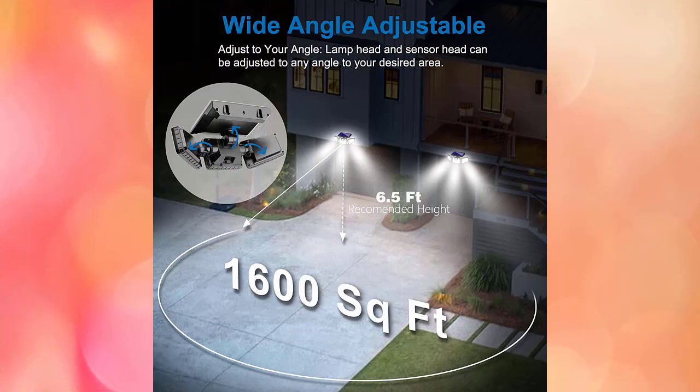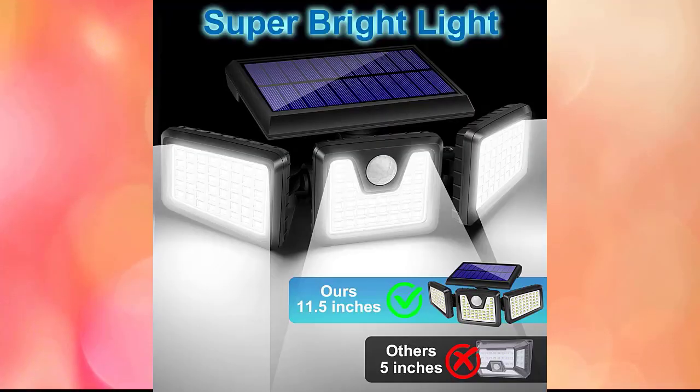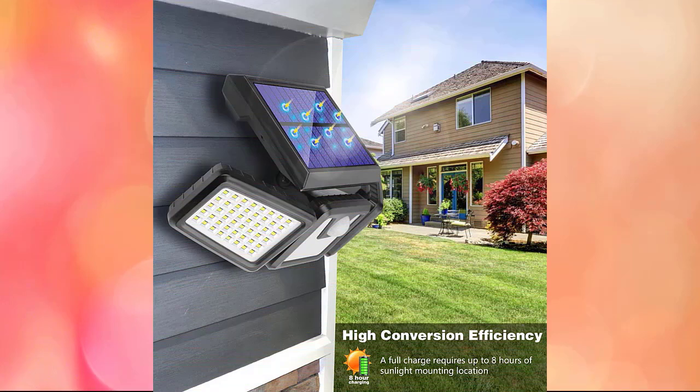The light will automatically switch on when motion is detected and turn off after 30 seconds if no movement continues. The light remains on as long as someone stays active within the sensor's range. The adjustable heads move in three directions — up, down, and horizontally — thanks to the wide-angle three-head design. You can conveniently set the light heads, lens hoods, and motion sensor to different angles as needed.